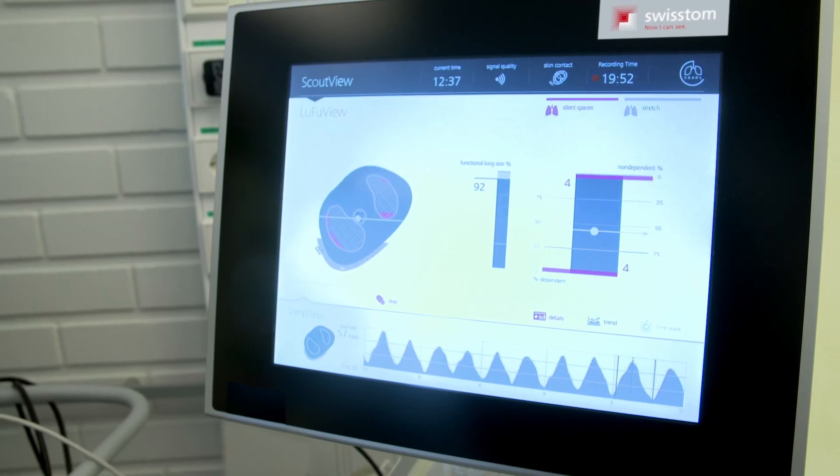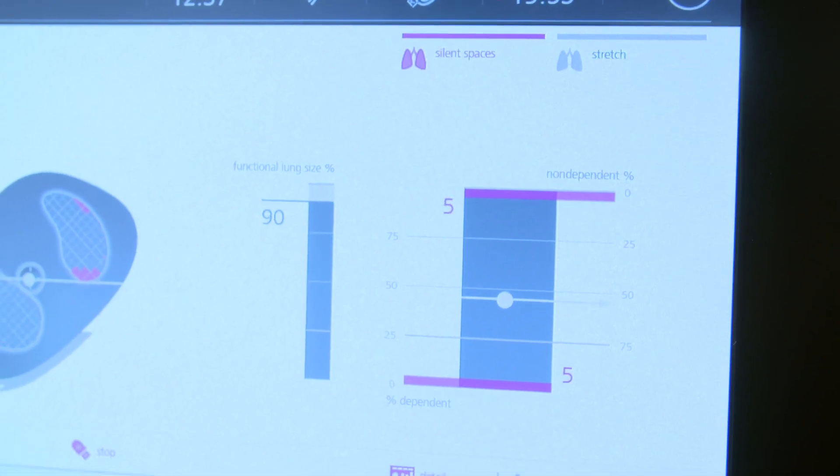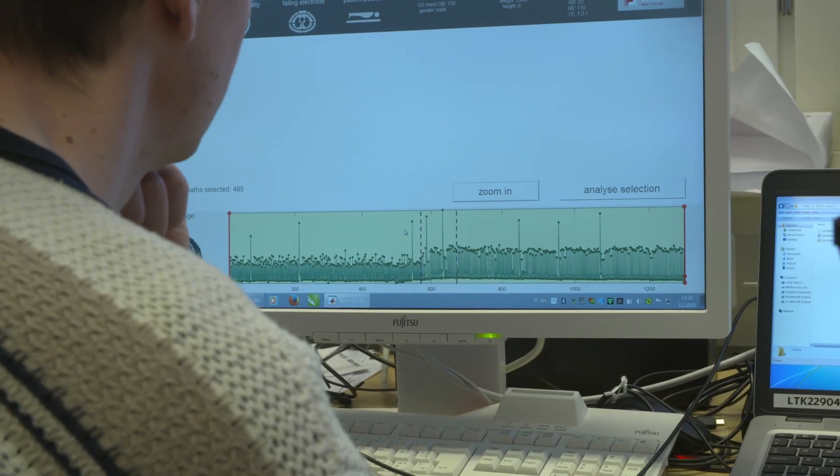EIT produces voltages. We give the clinicians information on whether the lung is overdistended or whether the lung is filling properly. If you can measure all the voltages and currents on the surface of the body — and that's what we do with the EIT instrument — then one can prove mathematically that you can also calculate what's inside.